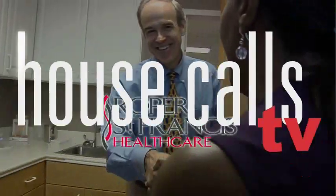Roper St. Francis HealthCare's House Calls TV. Heart catheterizations are a common procedure. Here at the Roper St. Francis Heart and Vascular Center, doctors have a safer method that's also more comfortable for the patients. Here's Dr. Kenneth Hanger.